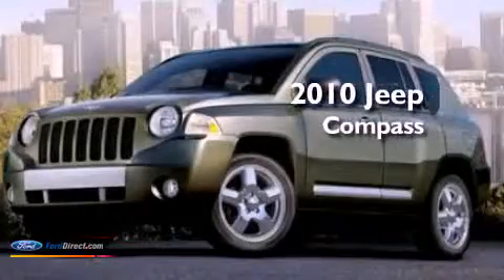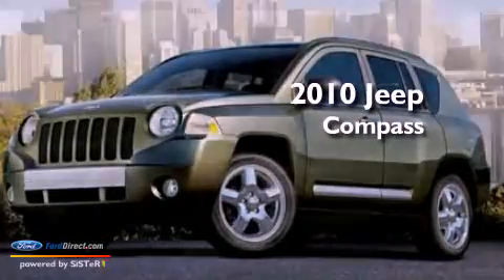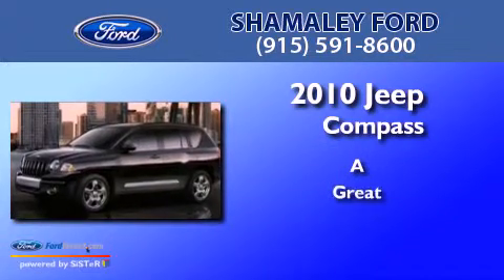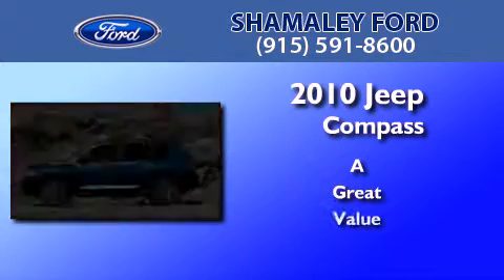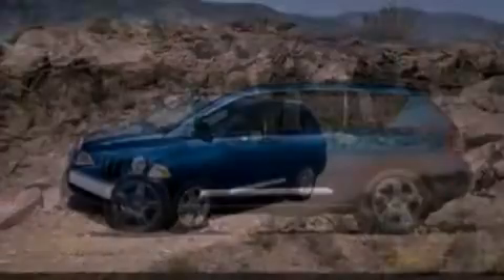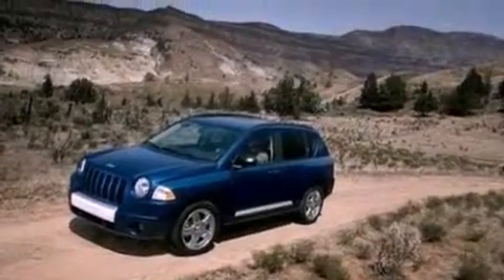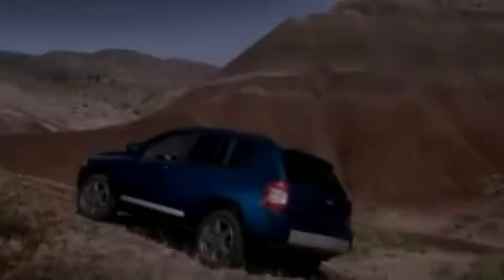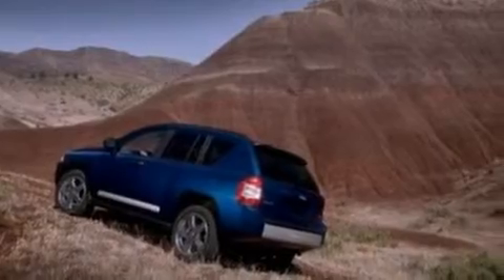This is a 2010 Jeep Compass. Its top features include a multi-link rear suspension, traction control and stability control systems, aluminum wheels, roof rails, and a tire pressure monitoring system.